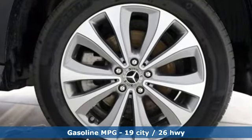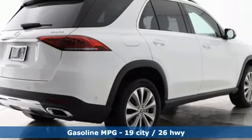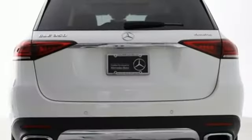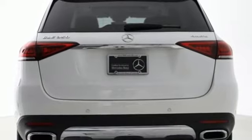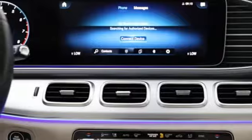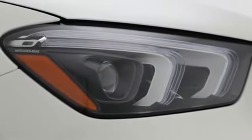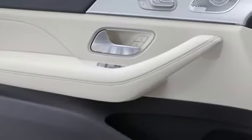Intercooled turbo inline four-cylinder engine, four-wheel drive, integrated navigation system, Wi-Fi hotspot, dual-zone climate control, automated parking sensors, streaming audio, memory exterior door mirror settings, power telescoping steering column, auto-dimming rearview mirror, and automatic transmission.